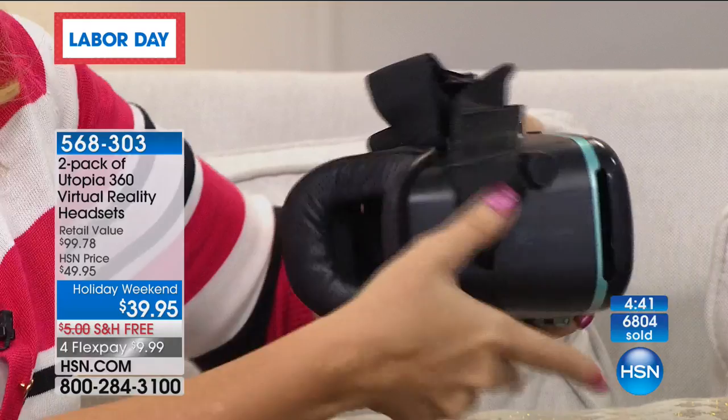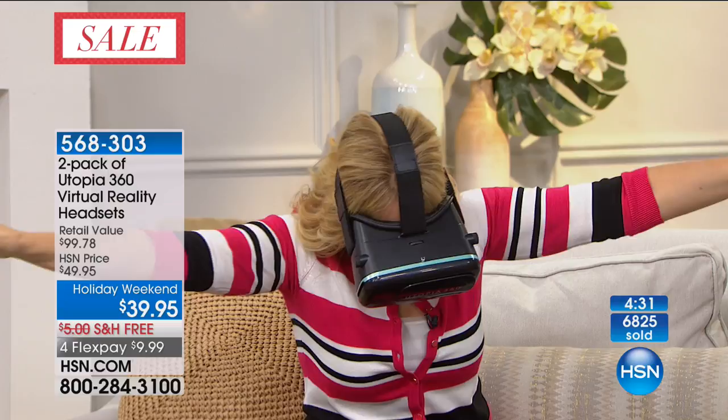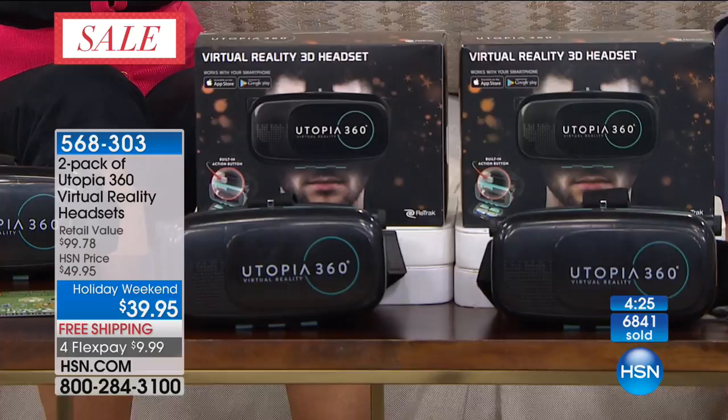It's $20 each. But with the four flex payments that ends at midnight, it's $9.99. That's why I say if you want to get a couple of sets of these, you want these. $6,800 have been ordered in the last 24 hours.